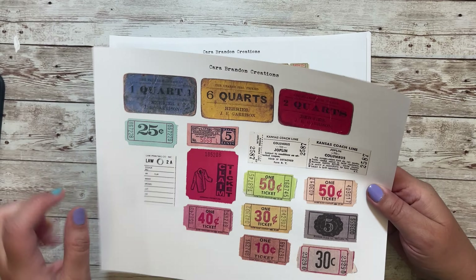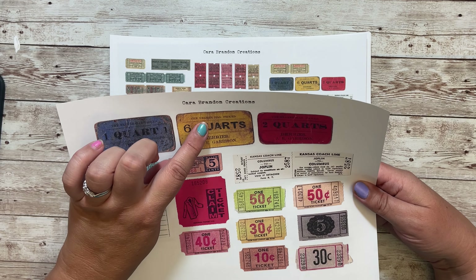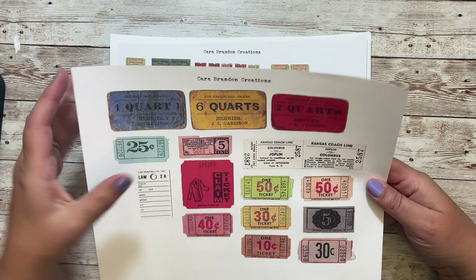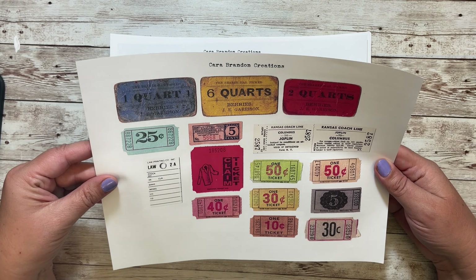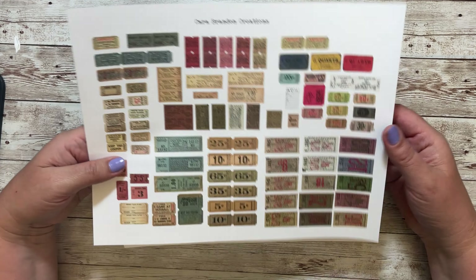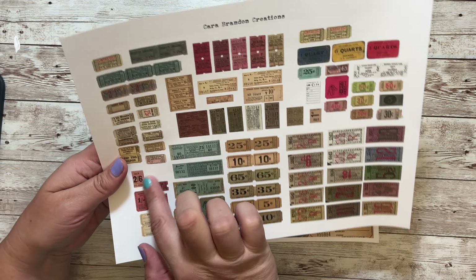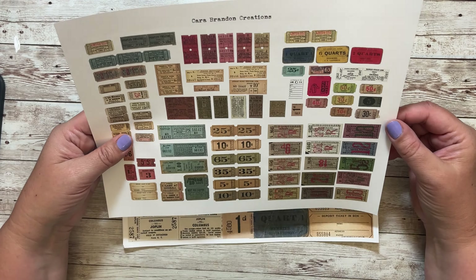And these are my favorite right here — they're for berries. So you could get one quart of berries, six quarts, or two quarts. There's a claim ticket here. Really, really fun. And here they are — not all of them, but the ones I could really fit on the page. Some of these are itty bitties, which are really fun for clusters. And then those are still a nice size.